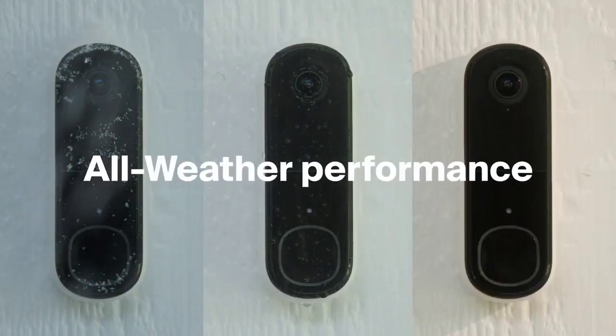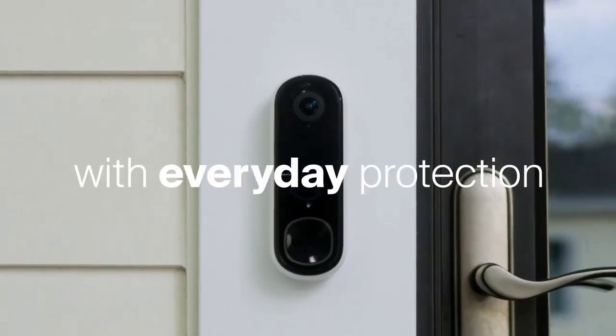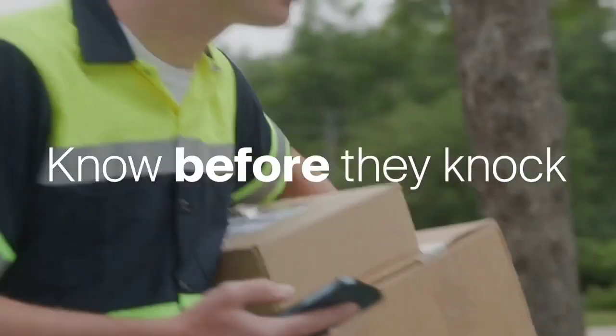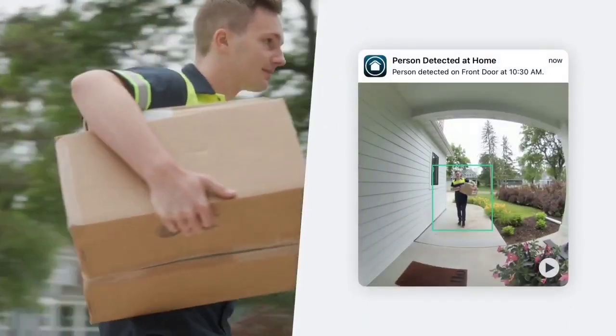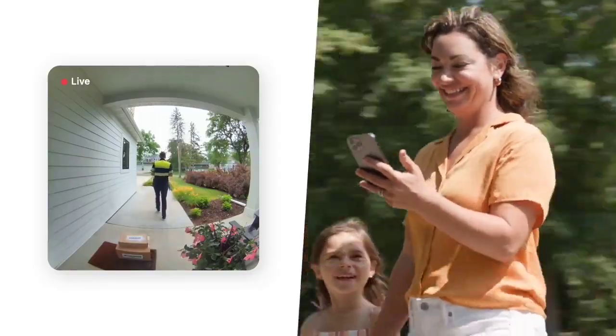Arlo also offers a battery-powered version called the Arlo Essential Video Doorbell Wirefree. It's one of a handful of doorbell cameras that integrates with Alexa, Google Assistant, and HomeKit. However, you'll need to subscribe to the Arlo Secure service to get the most out of the doorbell, including features such as reviewing who was at the door if you missed the call and giving callers the chance to leave a message for you.